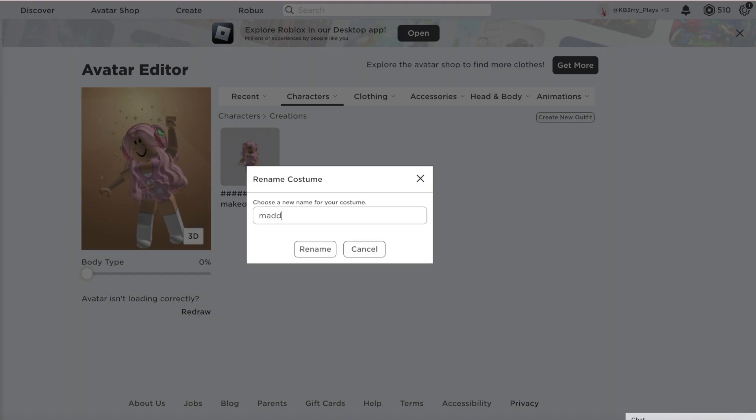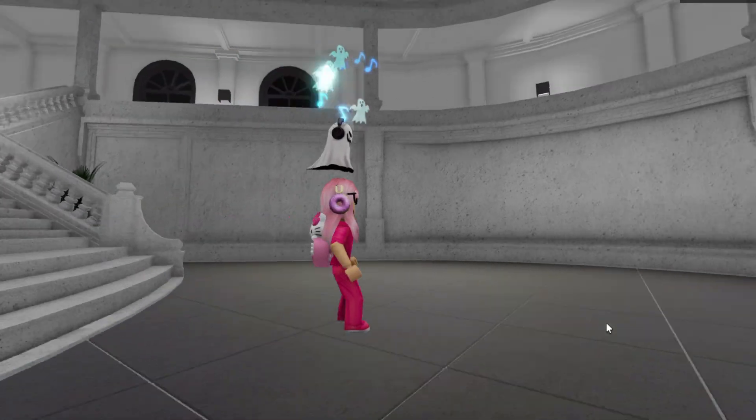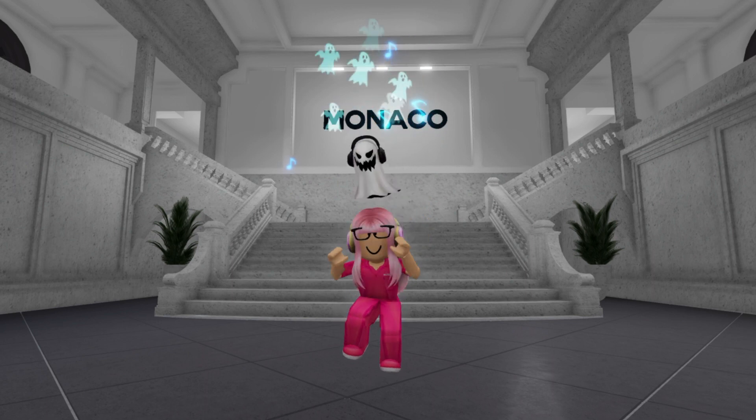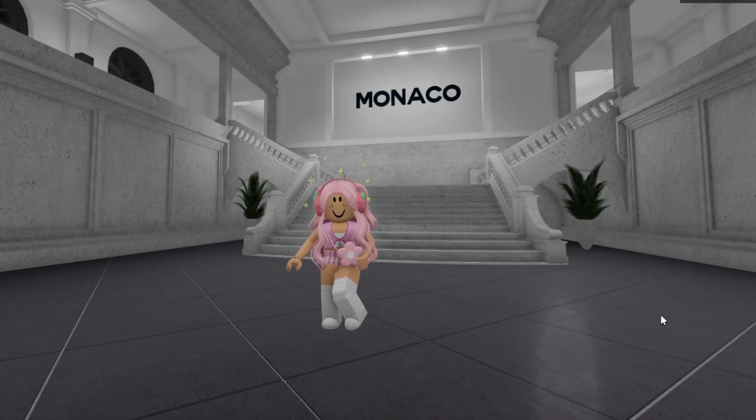I'm going to save it into her costumes as Maddie's makeover so she can go back to it. Here is the before of her avatar, and here is the glow up slash makeover slash after.